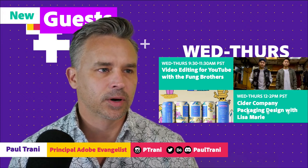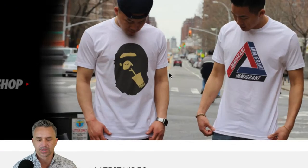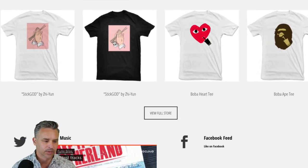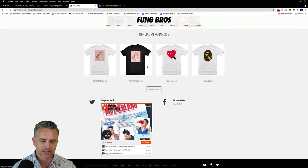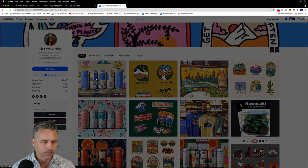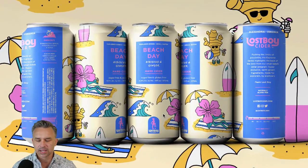If we could see the Fung brothers' work really fast - here they are. You can get their official merchandise. They also do design as well. They do it all, but good thing there's two of them. Love the praying hands with the chopsticks, that's pretty cool. We also have Lisa McCormick; her work is creating packaging design for a cider company. It's like you could go to a liquor store and see her work and be like, oh yeah, I know exactly how she did all that stuff.